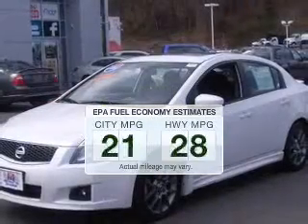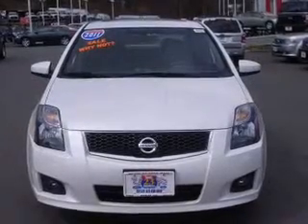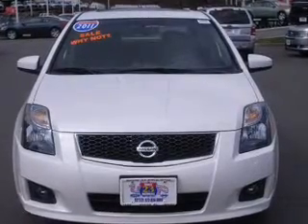Low emissions and the good fuel economy offered in this vehicle are important to you and the environment. The powertrain includes front-wheel drive with an efficient four-cylinder engine connected to a manual transmission that will keep you in touch with your car.